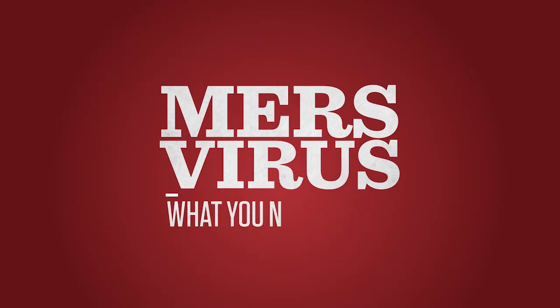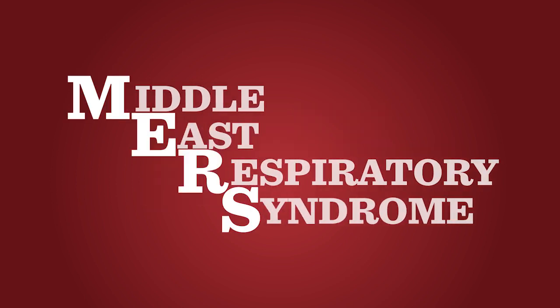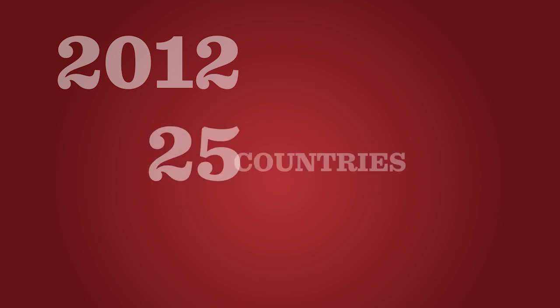The MERS virus has hit the headlines again. Let us familiarize ourselves with MERS and learn how we can protect ourselves and our loved ones. MERS, or Middle East Respiratory Syndrome Coronavirus, was first reported in 2012 in Saudi Arabia. MERS cases have been reported in 25 countries within the Middle East and Asia.